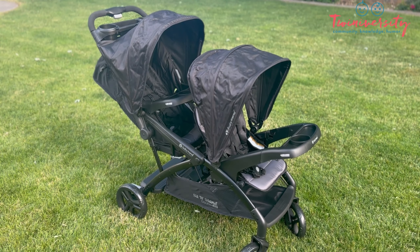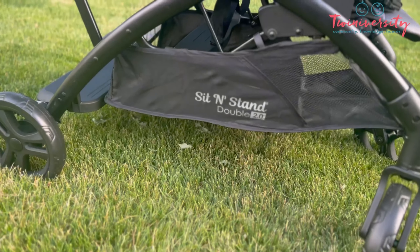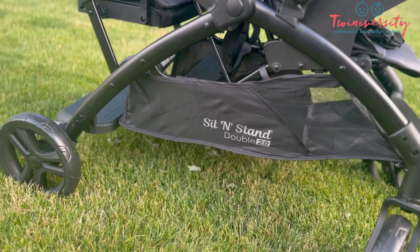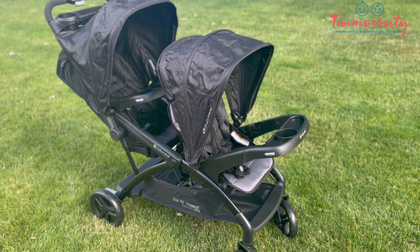First things first, before you get all excited and you're like, oh my god, I have to have this today — just know that this version 2.0 has limited availability, so make sure you go to the Baby Trend website to see where it is in your area.